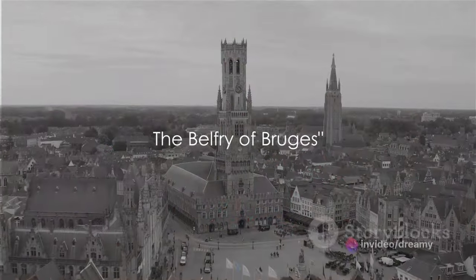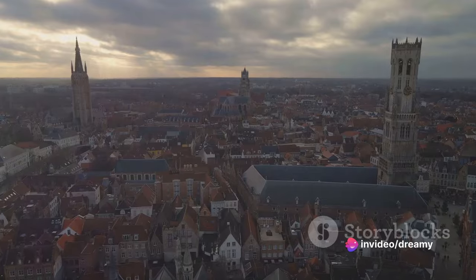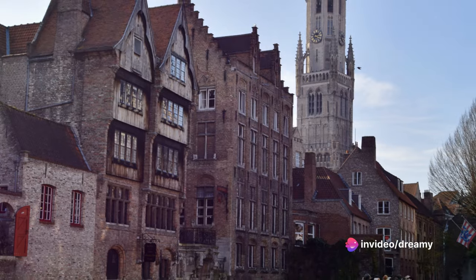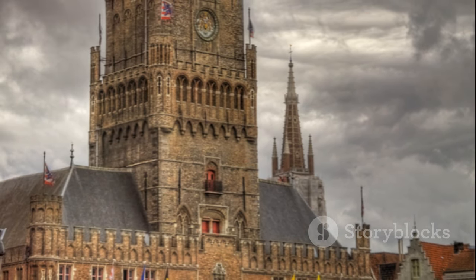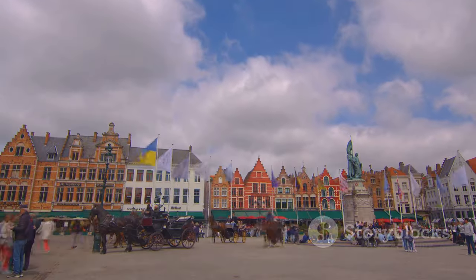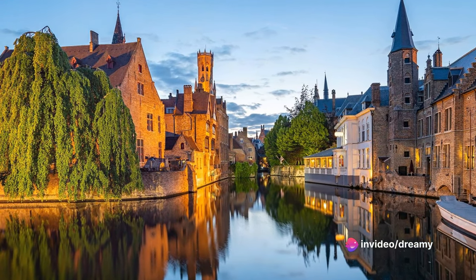In fourth place, we have the Belfry of Bruges — a towering testament to Belgium's medieval history. Standing at a stunning 83 meters tall, this iconic structure carries a rich past dating back to the 13th century, once serving as a treasury, a storehouse, and a watchtower to protect the city. Each of the Belfry's 366 steps tells a tale of resilience and timeless beauty. At the top, you're rewarded with a breathtaking panorama of the city's red-tiled roofs, winding canals, and bustling squares. If you're not afraid of heights and love a good view, the Belfry of Bruges is your stairway to heaven.